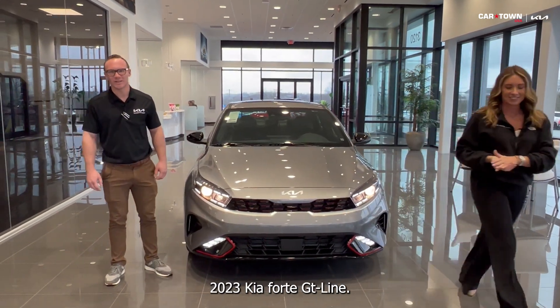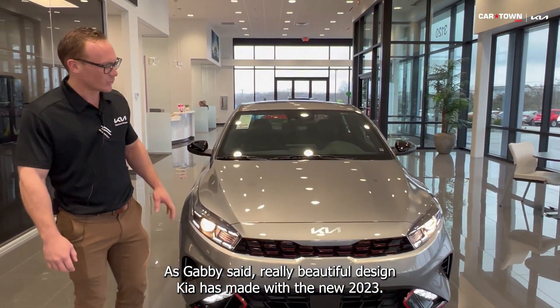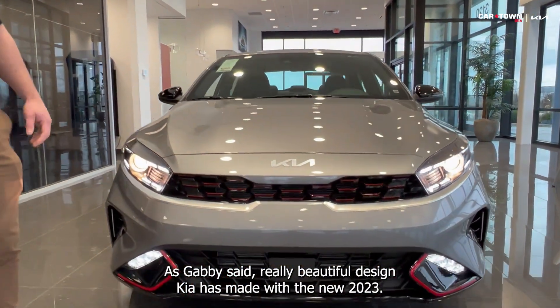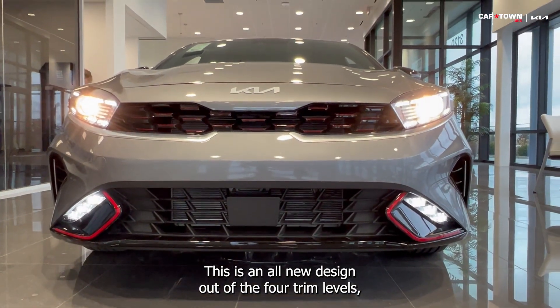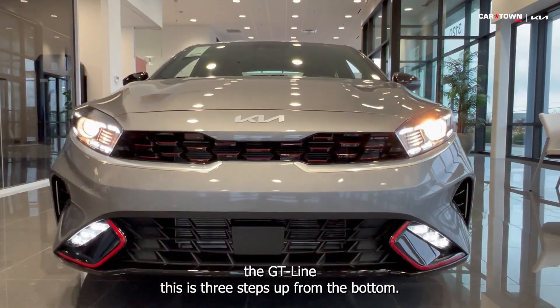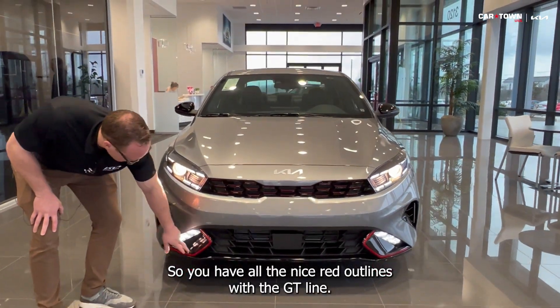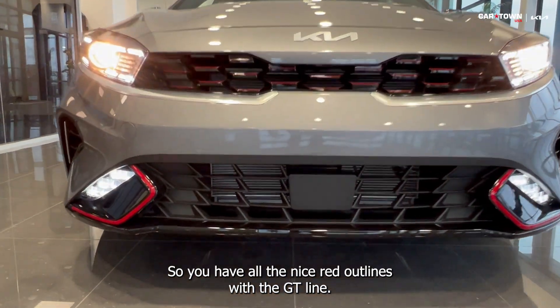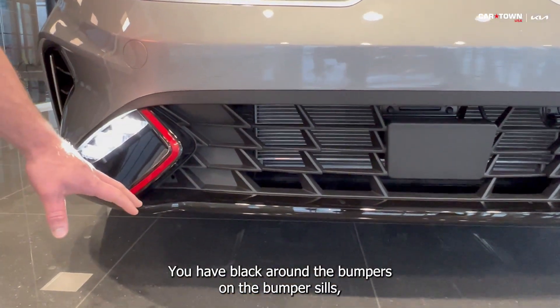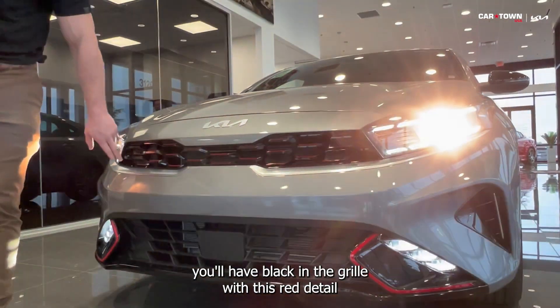This is an all-new 2023 Kia Forte GT line. As Gabby said, a really beautiful design Kia has made with the new 2023s — this is an all-new design. Out of the four trim levels of the GT line, this is three steps up from the bottom. You have all the nice red outlines with the GT line, and black around the bumpers and bumper sills. You'll have black in the grille with this red detail.